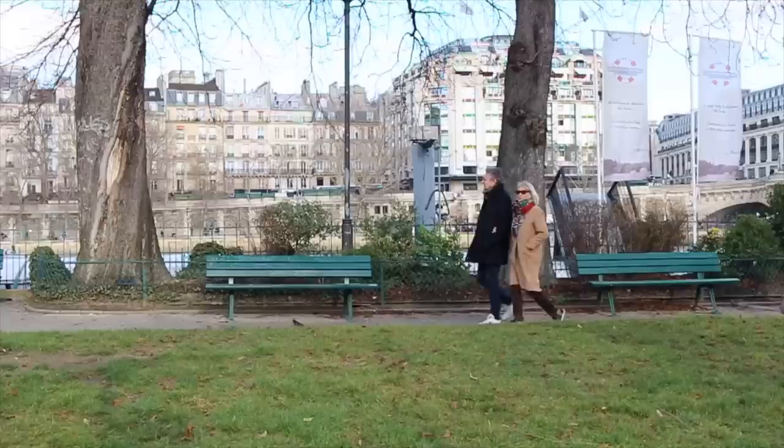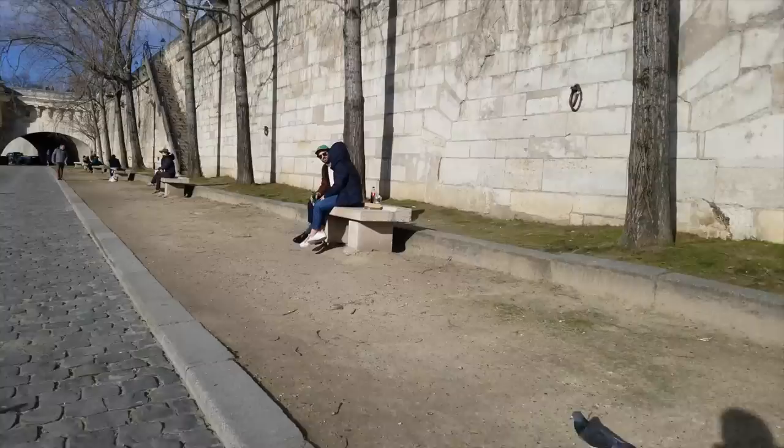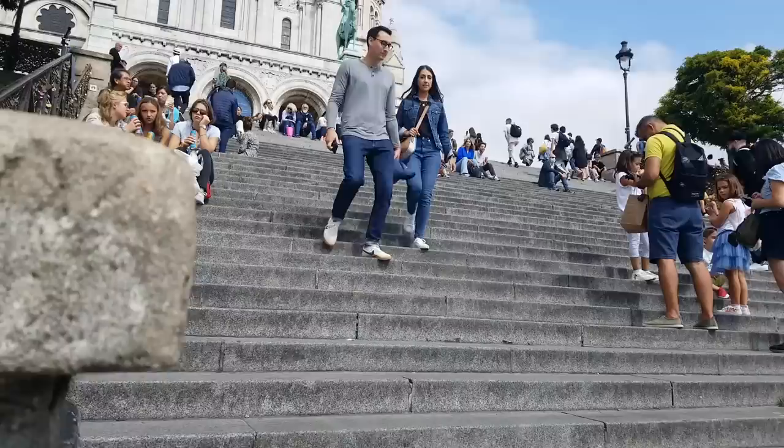Number three, Square du Vert-Galant, right at the tip of the Île de la Cité near Pont Neuf — a lovely park where you can sit on benches inside the green area or dangle your legs right at the Seine. Number four, the Quai de Seine, the riverfront running through the center of Paris with plenty of spots and fabulous views. Number five, the steps of the Sacré-Cœur, with some of the most beautiful views of Paris, lively atmosphere, and street performers — a fabulous place for a picnic.